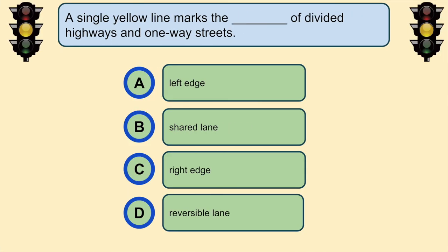A solid yellow line marks the left edge of divided highways and one-way streets.